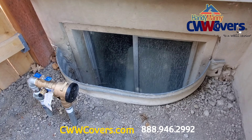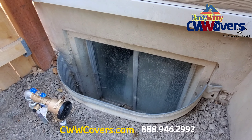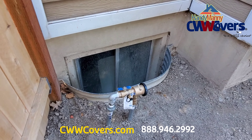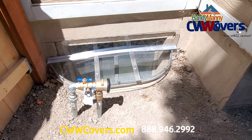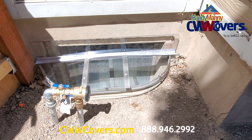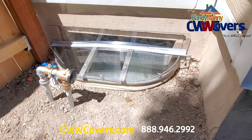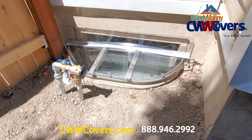The window well is lower than the basement window, so in this case we're gonna have to add an extension — a vertical extension to cover the back of the window well. And here it is: two cross supports across made out of aluminum, stainless steel clips, and the vertical extension, like I mentioned before.